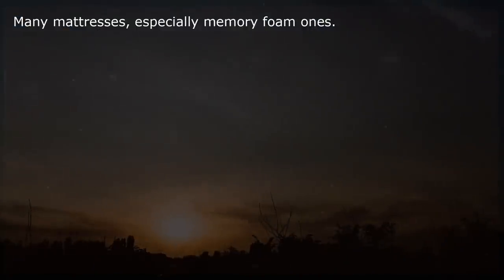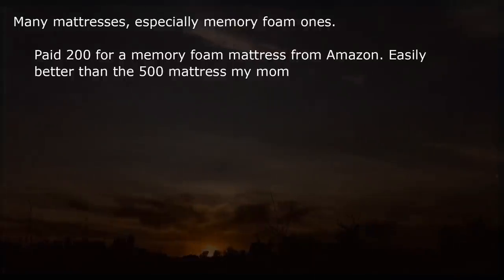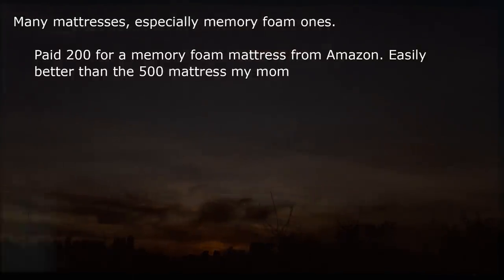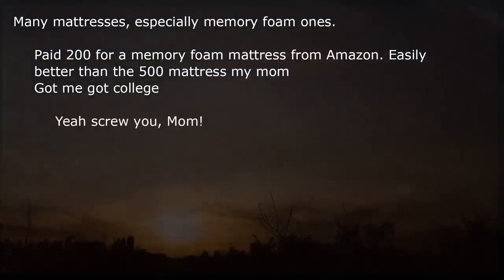Many mattresses, especially memory foam ones. I paid $200 for a memory foam mattress from Amazon — easily better than the $500 mattress my mom got me for college. So yeah, screw that markup.